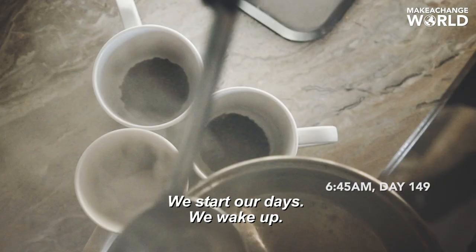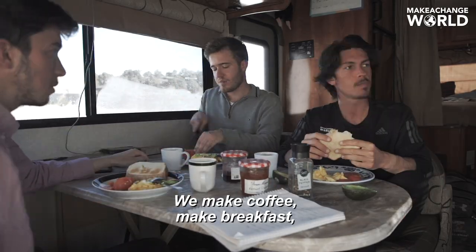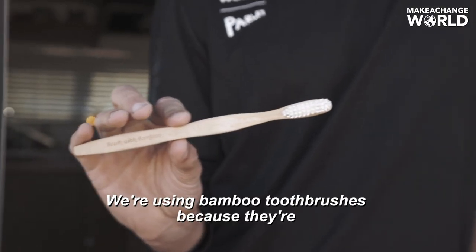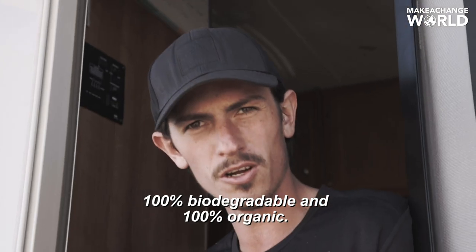We start our days — we wake up, make coffee, make breakfast, and brush our teeth with a bamboo toothbrush. We're using bamboo toothbrushes because they're 100% biodegradable and 100% organic.